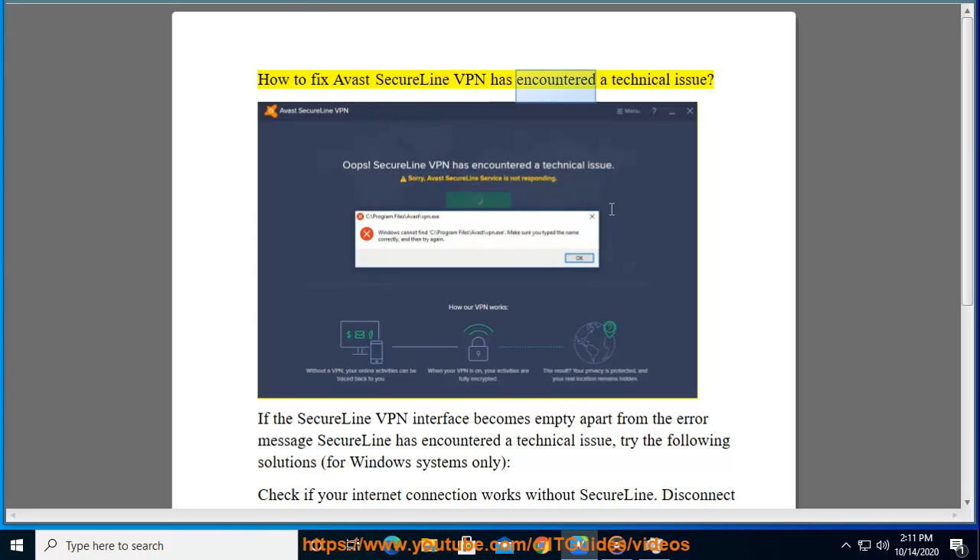How to fix Avast SecureLine VPN: 'has encountered a technical issue'. If the SecureLine VPN interface becomes empty apart from the error message 'SecureLine has encountered a technical issue', try the following solutions.